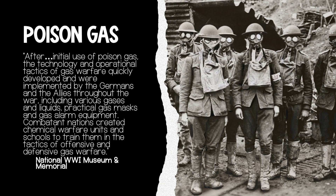After the initial use of poison gas, the technology and operational tactics of gas warfare quickly developed and were implemented by the Germans and the Allies throughout the war, including various gases and liquids, practical gas masks, and gas alarm equipment. Combatant nations created chemical warfare units and schools to train soldiers in the tactics of offensive and defensive gas warfare.